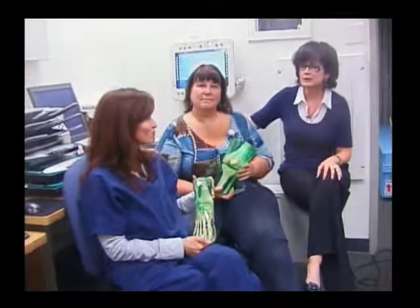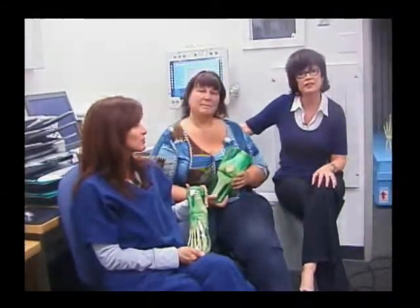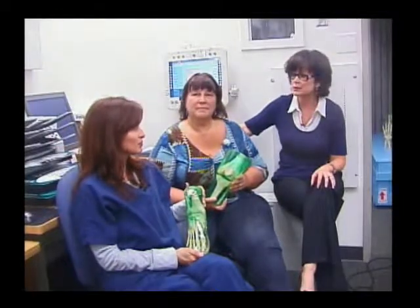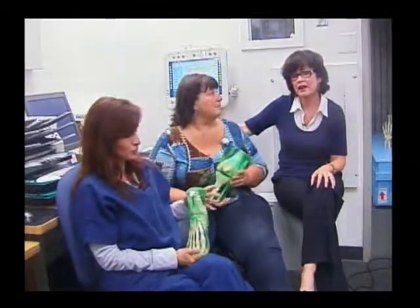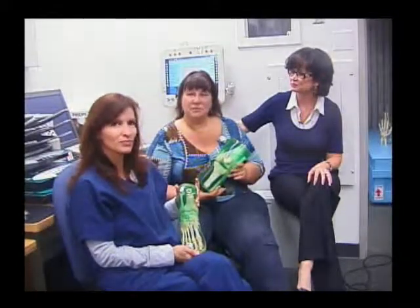Then they go out to the hospital and get their on-the-job training, and usually the hospitals just love them. They train them well, keep them on, and hire them afterwards after they pass their boards. It's a very comprehensive program here at Cypress College.